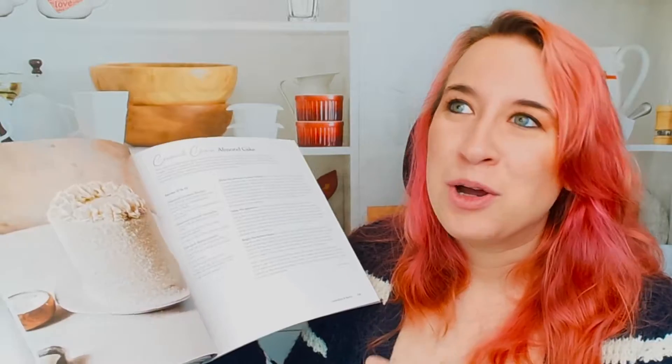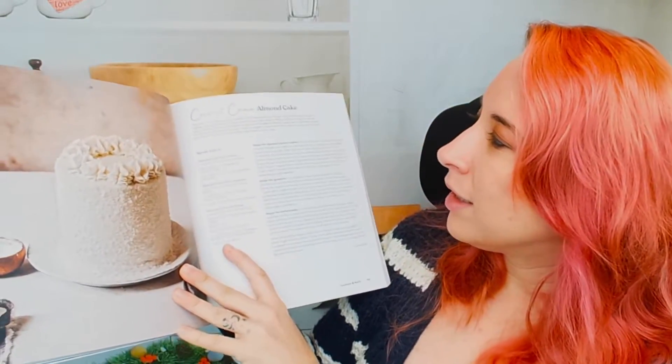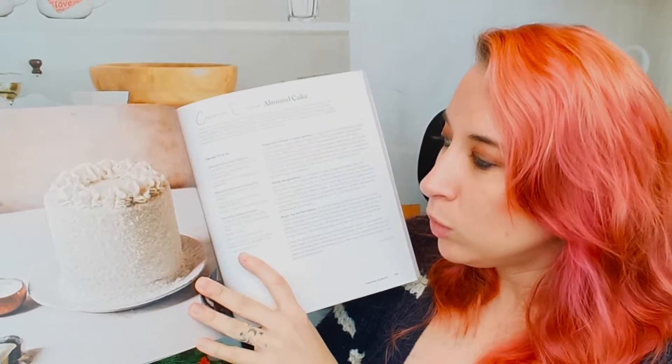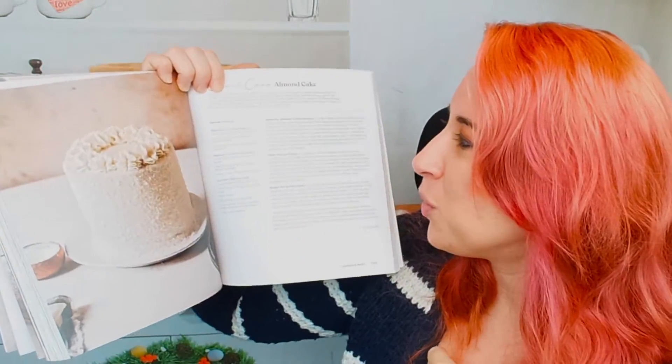If you're a beginner baker, you might want to start with something a little more easy, or you're just going to have to navigate through this book, try, maybe fail, and then try again — which is fine. Coconut cream almond cake — the beautiful dusting on this cake is really cool. I love it. This is really awesome.